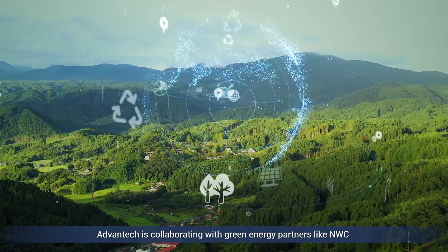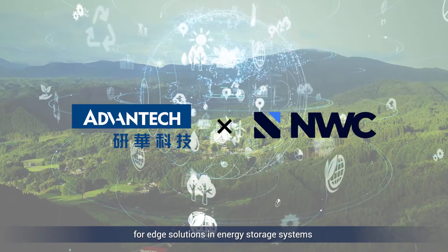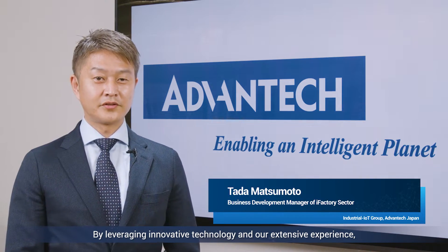Advantech is collaborating with green energy partners like NWC for edge solutions and energy storage systems. By leveraging innovative technology and our extensive experience, we can help respond to climate concerns and make a difference.